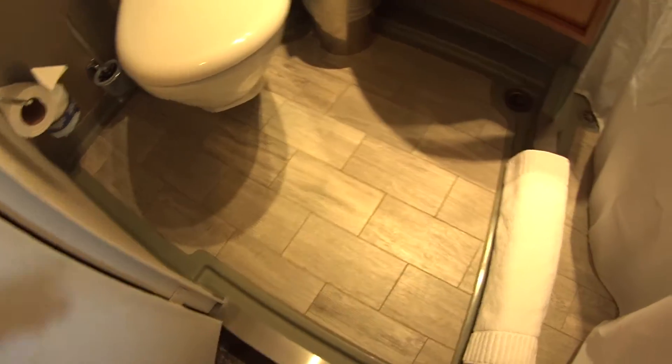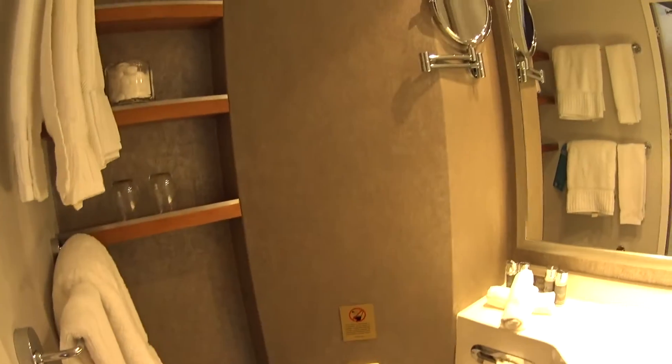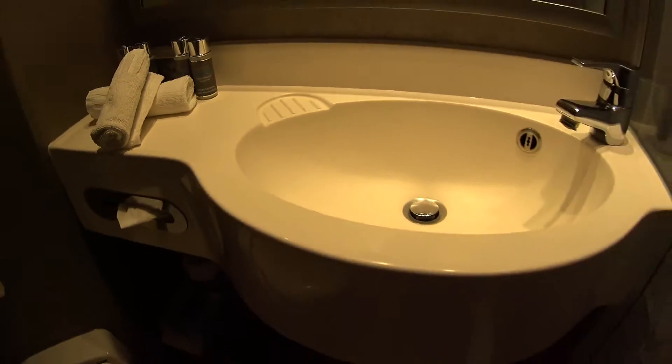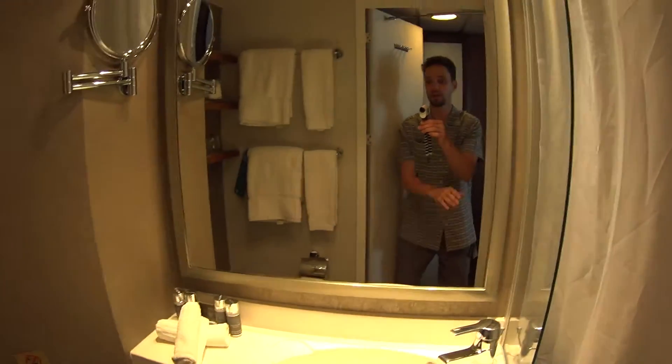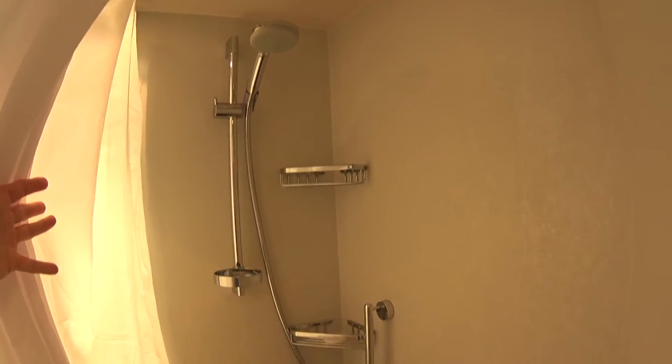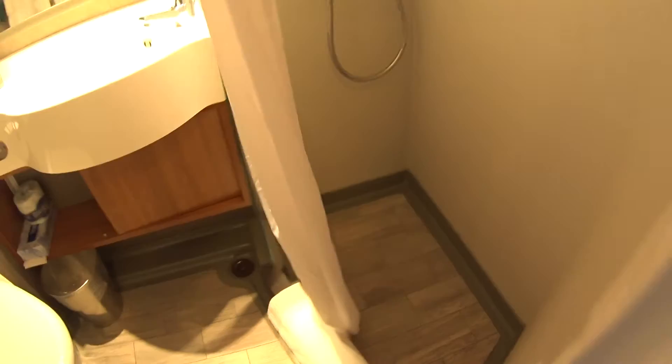You can see they've totally redone even the floors, the wallpaper in the bathrooms — the mirrors are all new. You get Bvlgari amenities on board Azamara. Of course we have a single small sink with a nice large mirror, and here's a look in the shower with a removable handheld showerhead.